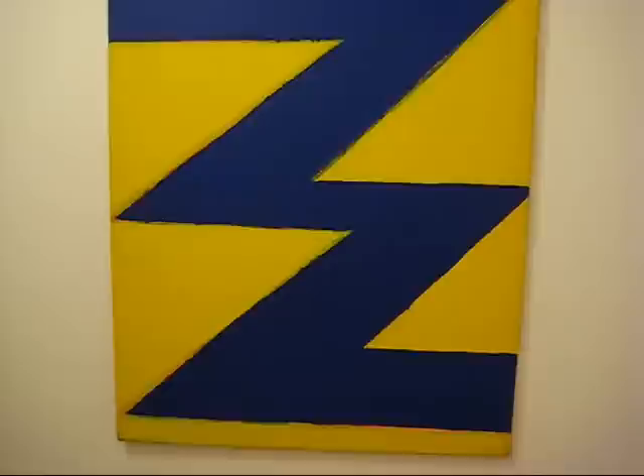'Blue Twister,' 1985, 60 by 48 inches. As Thornton was working his way out of the wedges, he sort of went through a lot of transformations and came up with a lot of different variations on that form. I think this one here — not only is it a striking form, but the color contrast really makes that pop graphically.